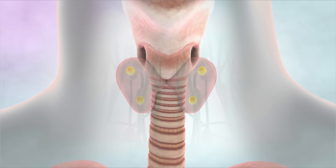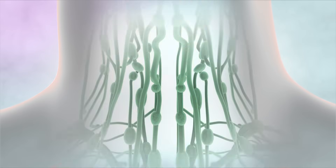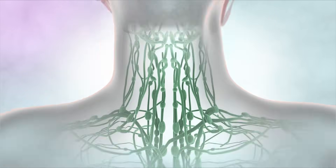And finally, there are lymph glands throughout this part of the body. Our lymph glands are part of our immune system, and help us to fight infections.